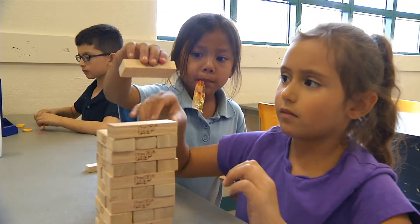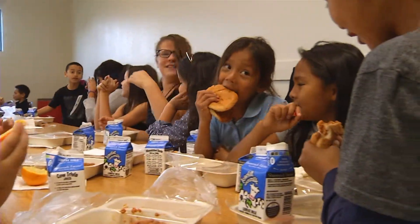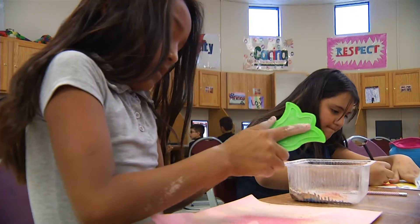For the after-school program, we pick kids up at Carlos Ray Elementary School as soon as they're done with school, and also at Edward Gonzalez Elementary School.